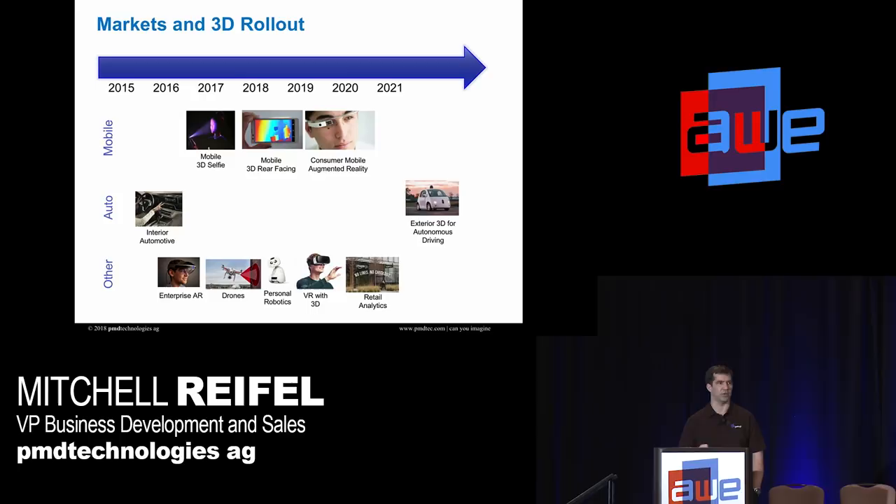During this time, enterprise AR seriously adopted 3D, and I'll go into more detail on that. Drones are using it, personal robotics, and we'll see more 3D use in virtual reality. Retail analytics is already rolling out with 3D sensors. And then the other big movement is in mobile — the iPhone 10 launched last year using a 3D selfie, and now we're going to see more and more 3D selfies launch in the next six to nine months.